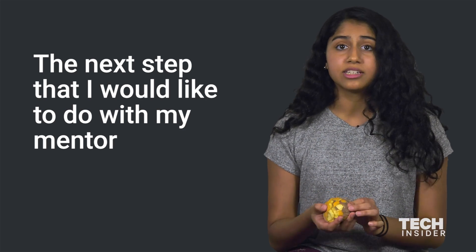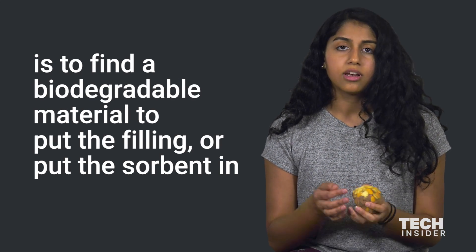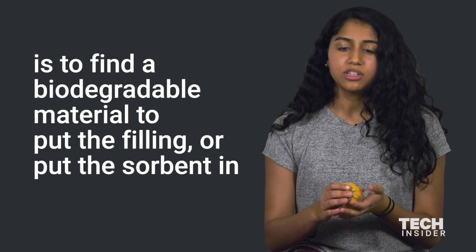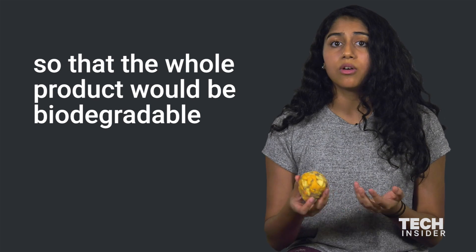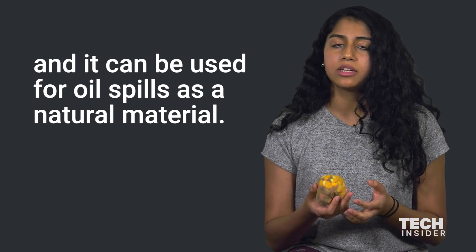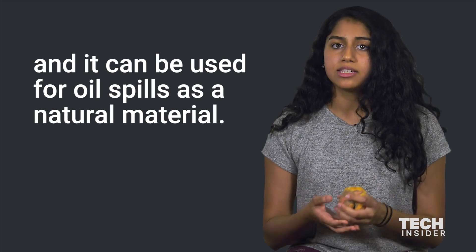The next step that I would like to do with my mentor is to find a biodegradable material to put the sorbent in, so that the whole product will be biodegradable and can be used for oil spills as a natural material.